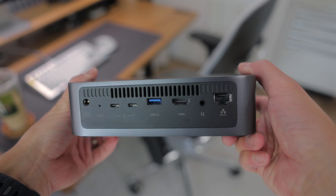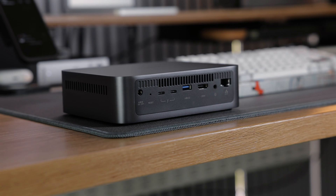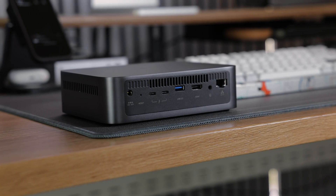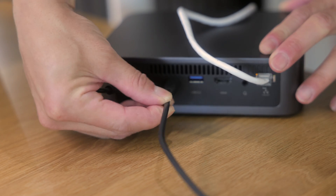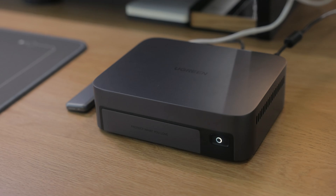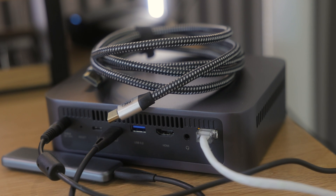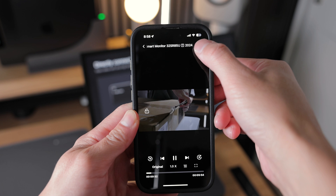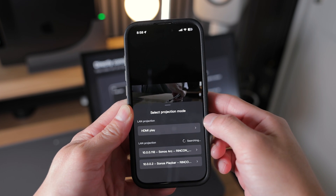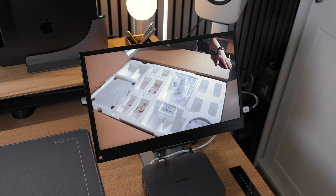When I initially unboxed the DXP480T+ and noticed the dual Thunderbolt 4 ports, I assumed I would be able to connect my MacBook directly and access the NAS. But in actuality, these ports are only intended for connecting additional drives to the NAS, and they feature speeds up to 40 gigabits per second. Any storage devices connected to these ports will be accessible wirelessly through the Ugreen app. The DXP480T+ also features an HDMI port capable of supporting up to 8K resolution, allowing you to cast videos from the Ugreen app to an external screen, link the NAS to your television as a media center, and use the app as a remote to navigate your media directory.